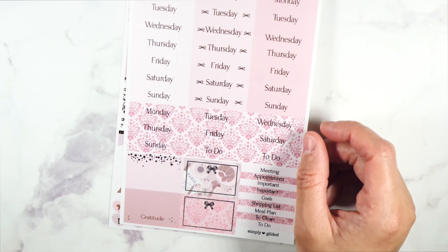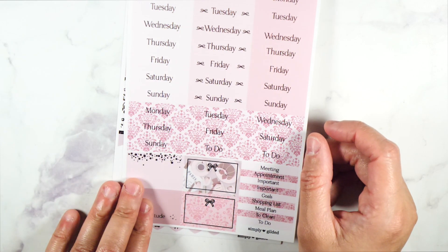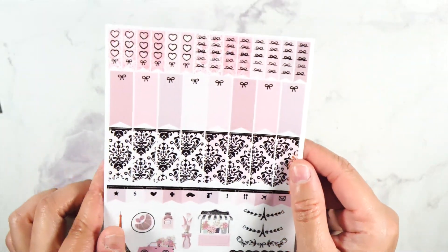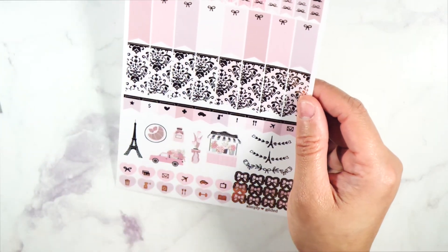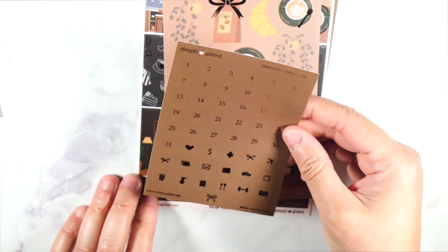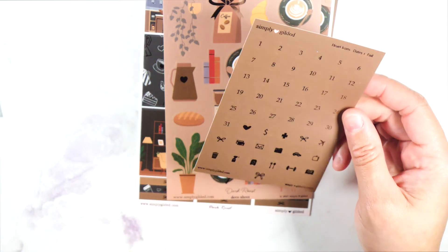I'm just a person where I'm more inclined to use a planner if it's decorated. Love this. And then this sheet right here with the page flags — I love this gold foil right here, really pretty, this rose gold foil. And then we have some deco stickers down here and lots of checklists up there. And lastly, when I saw this I knew I had to have it because I love coffee. So we do have the date hearts right here with like this chocolate gold foil — that's what it looks like.